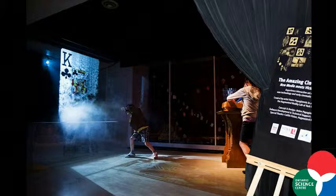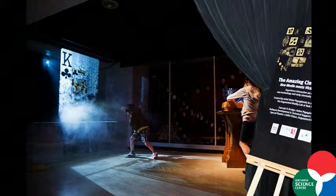Helen Papagianis, backed by the augmented reality lab at York University, presented a truly magical art piece as part of her solo exhibition here.